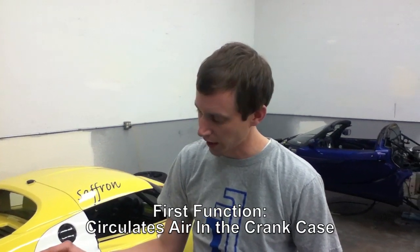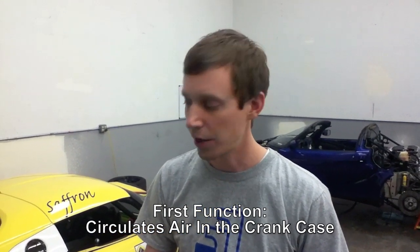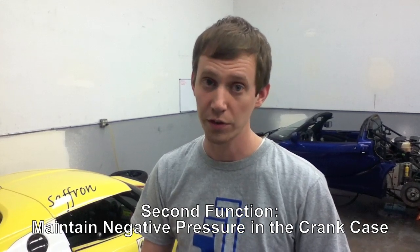The PCV system in your car provides two basic functions. The first is that it circulates air through the crankcase so that moisture doesn't build up. Moisture can deteriorate your engine's oil life, and in certain conditions, if it were to freeze, it can cause problems on the pickup side of the oiling system. The second mechanism the PCV system provides is that it tries to maintain a slightly negative pressure in the crankcase at all times, in all situations.